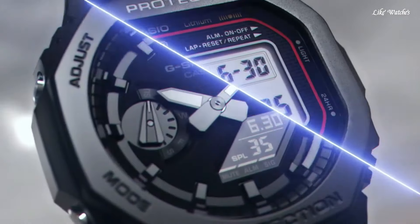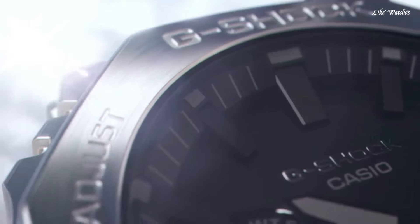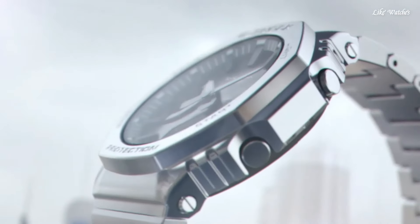Band color silver, water resistance 200 meters. The following features are equipped: glowing hands, glowing markers, Bluetooth, world time, countdown timer, backlight, perpetual calendar, date, day, month, chronograph, alarm, and power reserve indicator.